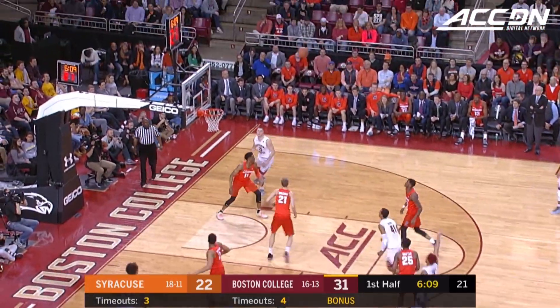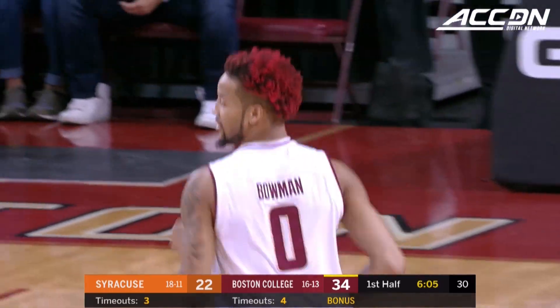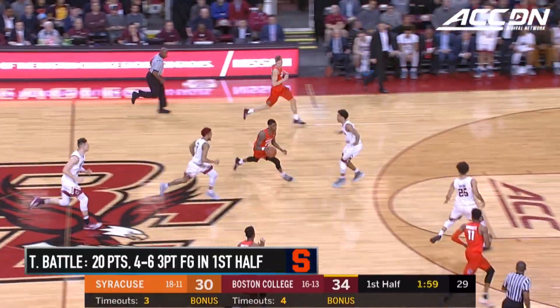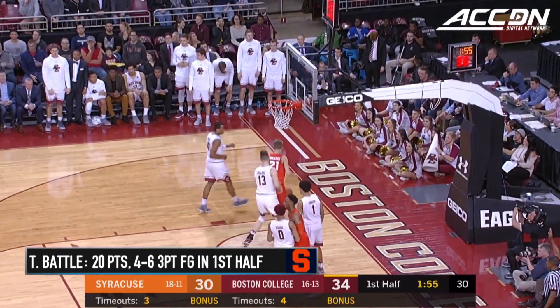That's not ten second-chance points in the game for them. Bowman hits another one — that time Battle covered him up and he still found room. Battle in the orange in transition, the flip from Howard and Battle hits the three.